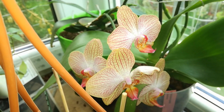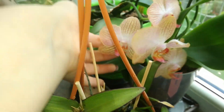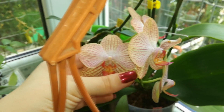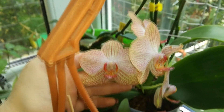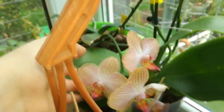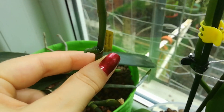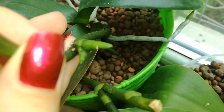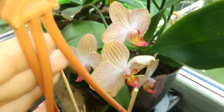Here we have the Phalaenopsis Baldans Kaleidoscope Golden Treasure. This is a very special orchid for me — it belonged to my boyfriend's mother, so I want to take great care of her. She is a little bit fragrant and has sparkles with red stripes on a yellowish background, which makes it very attractive. I have three keikis here — let me bring you closer. From one node it has decided to produce two keikis on one side, and another one at the base. So hopefully in one or two years, more blooms.